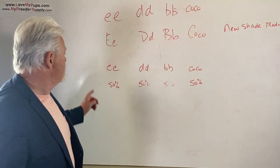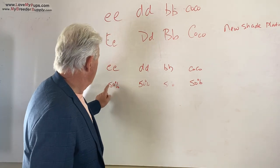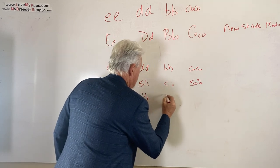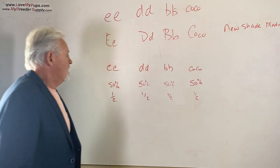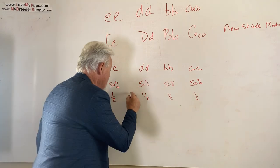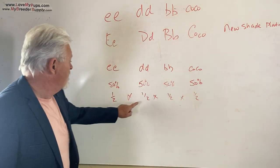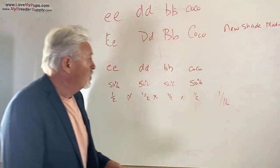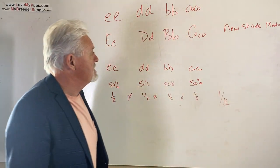So what are the chances that we get all of these combinations in a puppy? We can write this another way — 50% is a probability of a half. Just a different way of expressing the math. So what's the chance? It's not a half plus a half plus a half plus a half. It's a half times a half times a half times a half. So that's a half, a quarter, an eighth, one sixteenth. One sixteenth of the likely offspring would be what we want to get — new shade platinums.